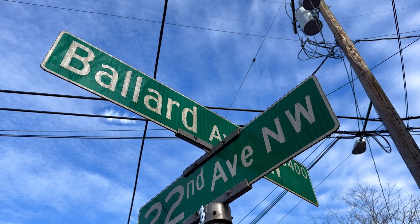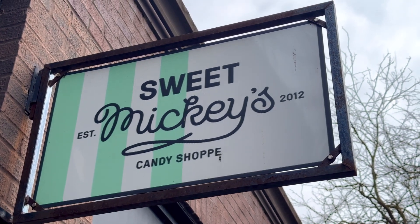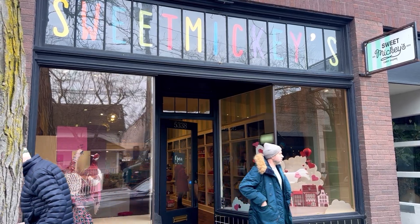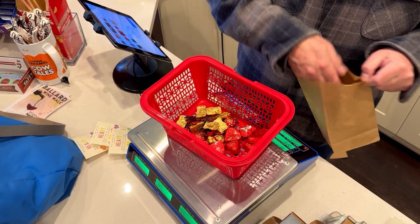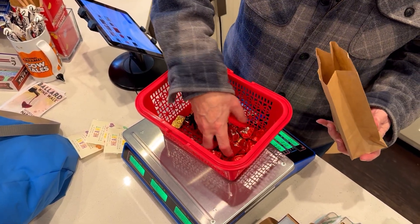In the heart of Ballard, Sweet Mickey's isn't just a candy store. It's a place where nostalgia, community and love for family come together, one sweet treat at a time.